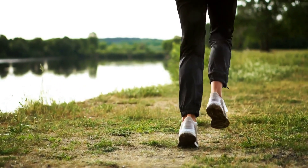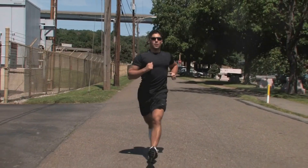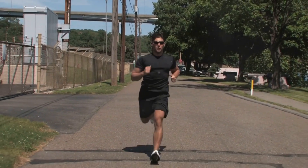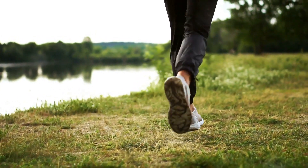Walking strengthens your heart muscle, improves blood circulation, and enhances lung capacity. Walking helps your body use oxygen more efficiently. When you walk, your heart pumps harder, delivering more oxygen-rich blood to your muscles.